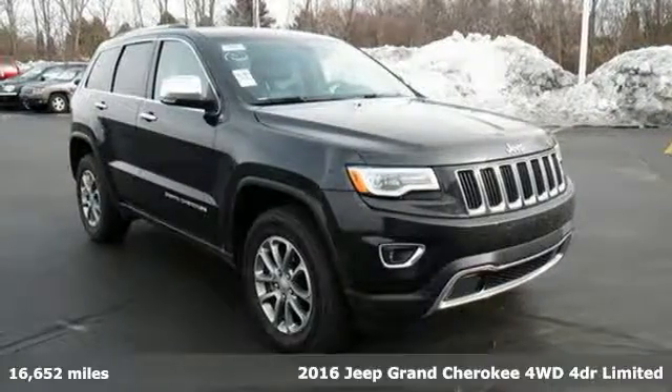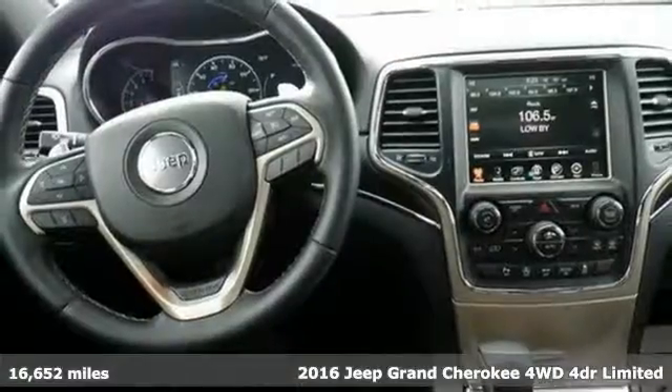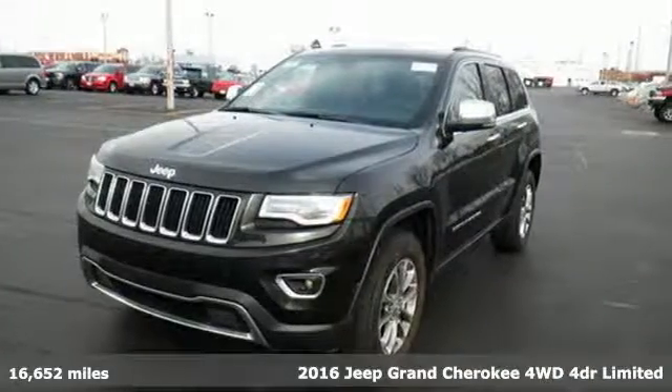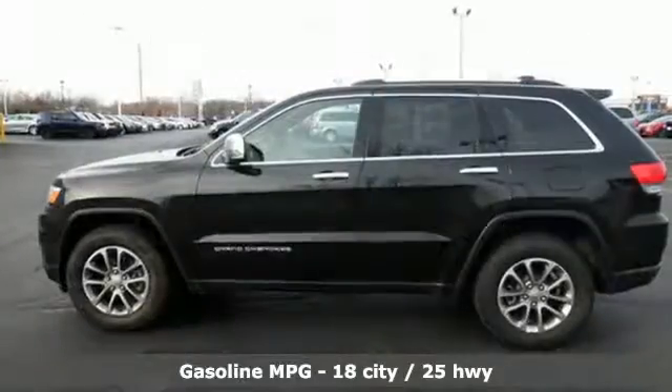Here's a 2016 Jeep Grand Cherokee. It's easy to see that for every summit in this class, there's a Grand Cherokee at the top. Elevate your daily adventure in Jeep's largest and most luxurious SUV.